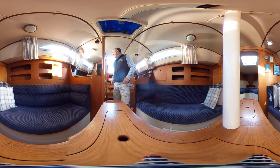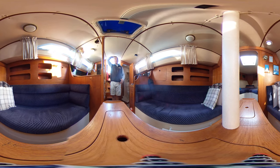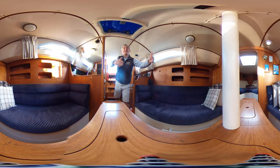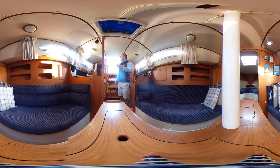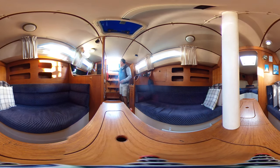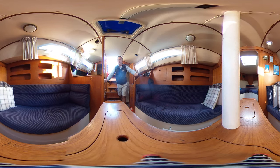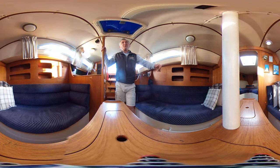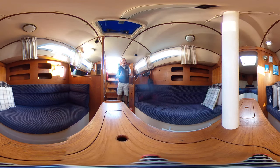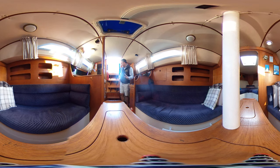Let's do the all-important height test first. As we come down the companionway we find ourselves at the bottom — I'm five foot nine so this is probably about five ten, five eleven or so. It does rake down as the coach roof rakes down at the front, but not too bad for most people. The companionway itself is easy to get down — there's lots of things to hold on to: a handle as we come down, nice deep fiddles either side, we've got the compression post. As we're manoeuvring around in bad weather we've always got something to hold on to, and it all feels solid — very Moody-esque.